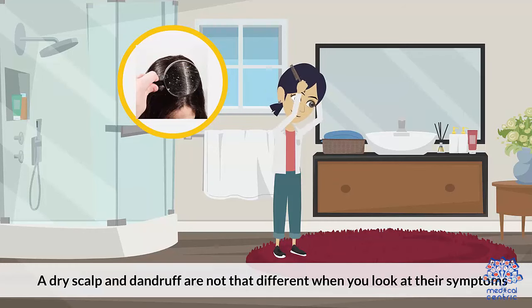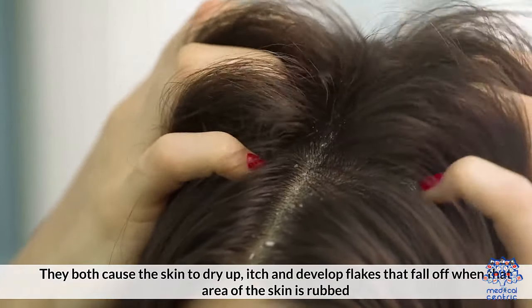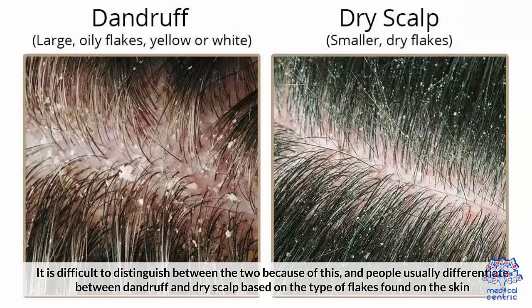A dry scalp and dandruff are not that different when you look at their symptoms. They both cause the skin to dry up, itch, and develop flakes that fall off when that area of skin is rubbed. It is difficult to distinguish between the two because of this, and people usually differentiate between dandruff and dry scalp based on the type of flakes found on the skin.